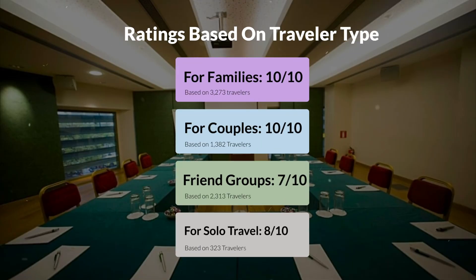Now, let's move on to our personal ratings for this hotel, depending on the type of traveler. For families, 10 out of 10. For couples, 10 out of 10. For friend groups, 7 out of 10. For solo travel, 8 out of 10.